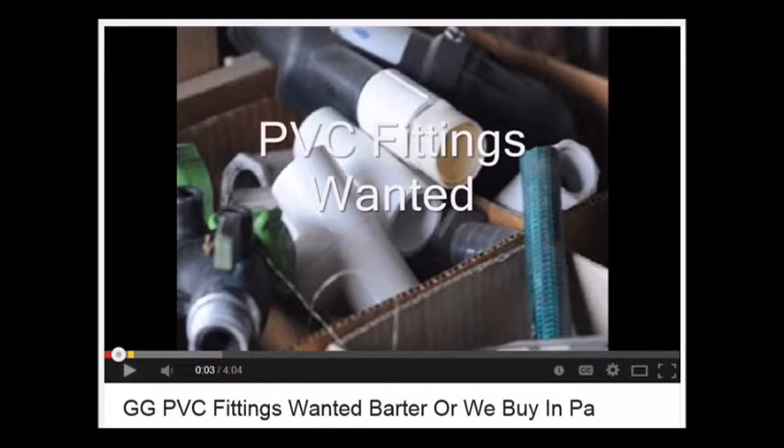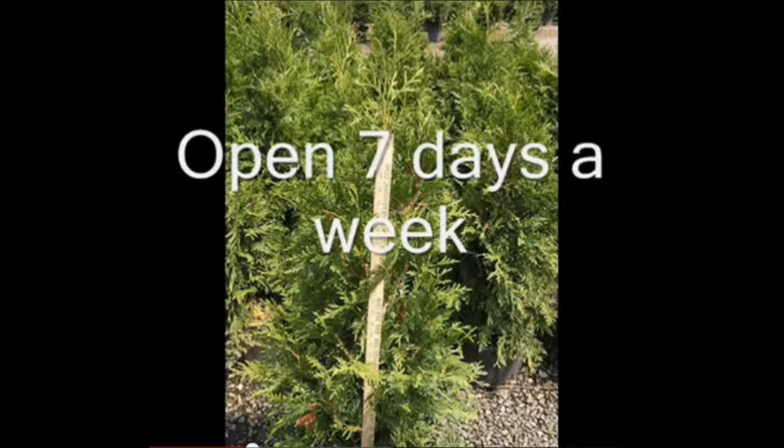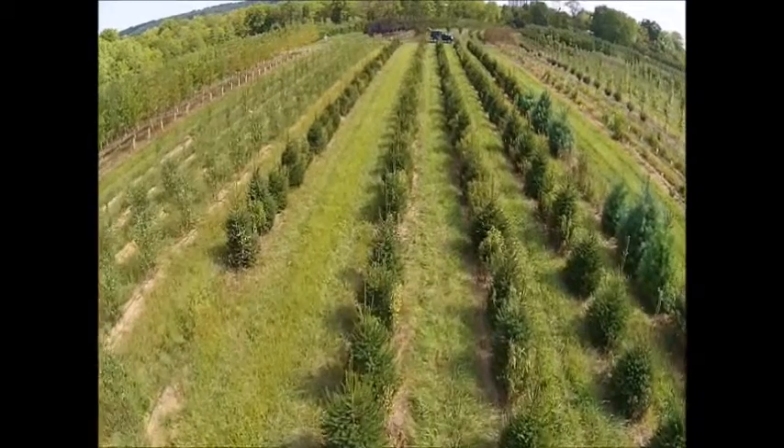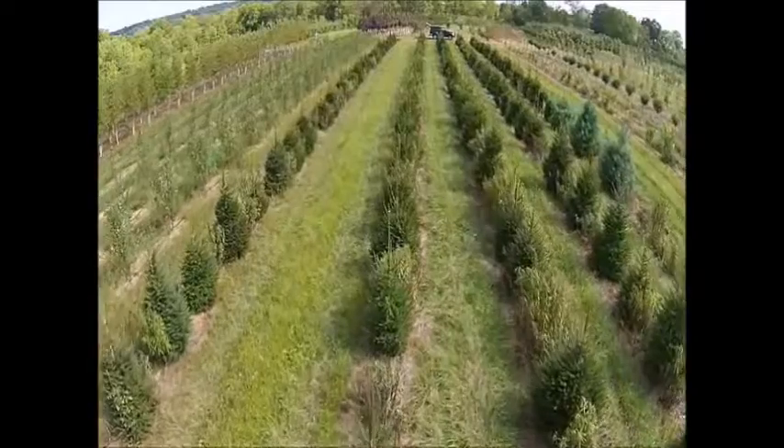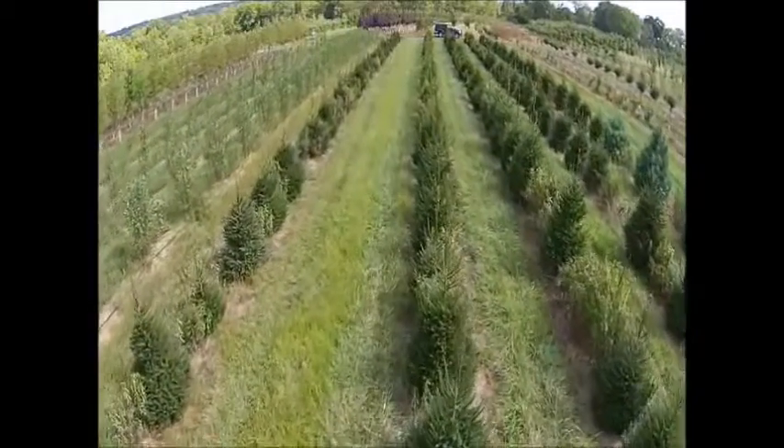If you have used hunting gear or fishing gear laying around, give us a call. We also want well casings, black poly pipe, barbed wire, and woven wire for some of our fences. We also use a lot of well pumps because we have a lot of different wells on different farms.